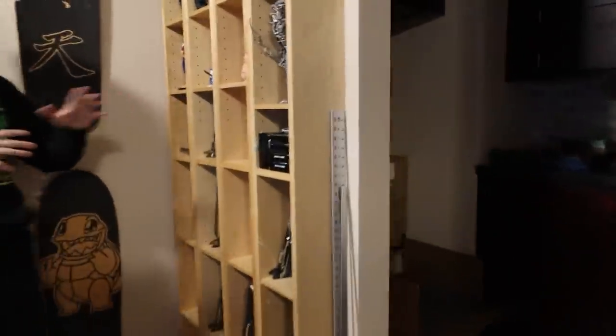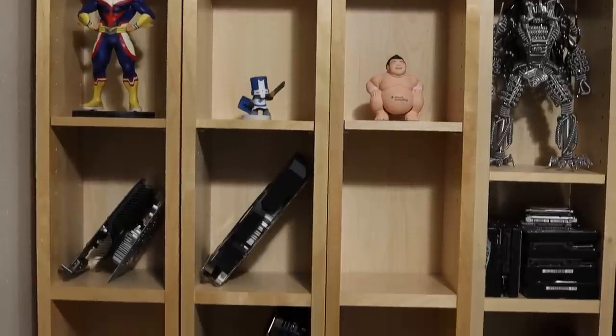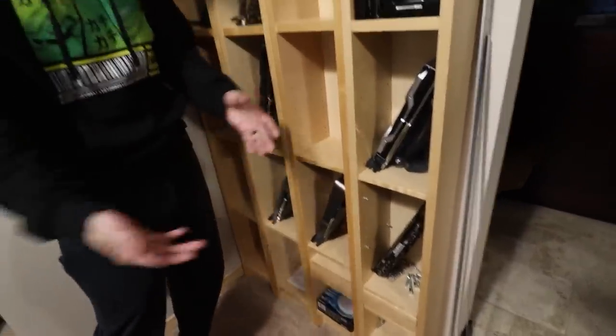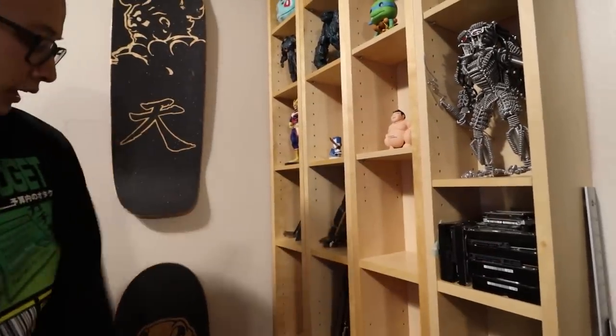Moving on to this area — these are Ikea shelving the previous owner had in here before we even moved in. I put up some plushies as well as action figures and figurines at the top. Towards the bottom I have graphics cards — all unique cards for if I need to do a build, since we all know how difficult it is to get graphics cards right now, especially for comparison videos. I also have some 2.5-inch and 3.5-inch hard drives here, though we've mostly moved to SSDs and NVMe M.2 drives.